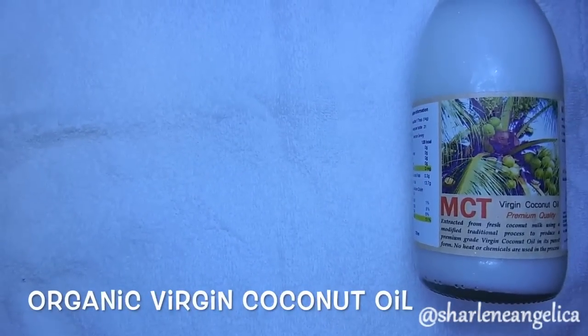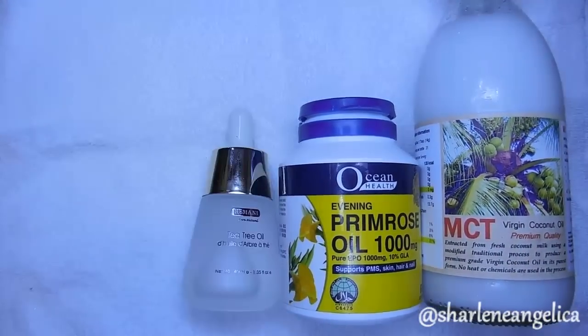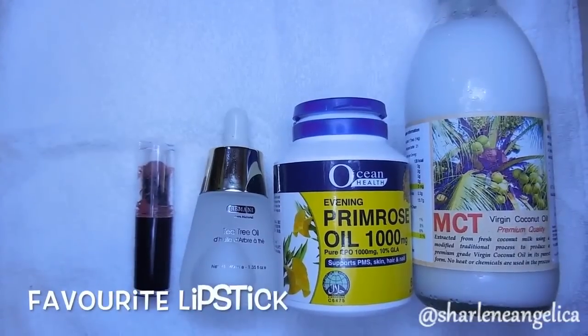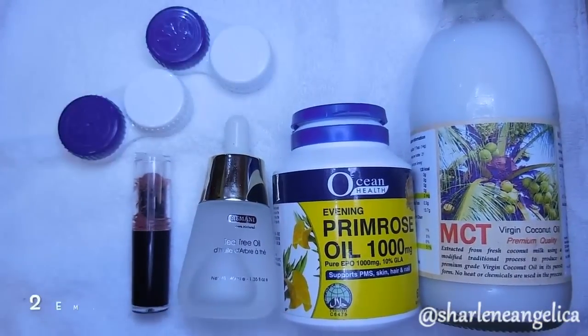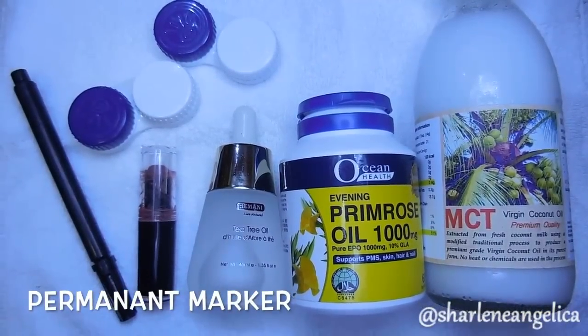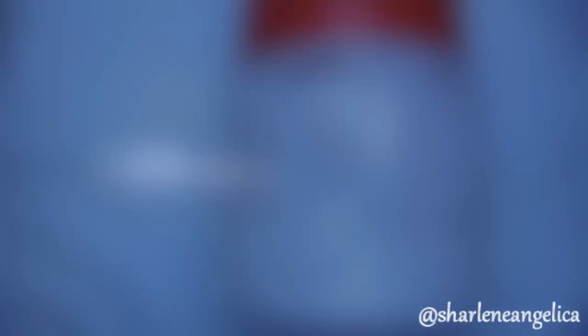Before we begin, there are a couple of things you'll need: organic virgin coconut oil, evening primrose oil, tea tree oil, your favorite lipstick, two empty contact lens cases, a permanent marker to distinguish them, and sugar.